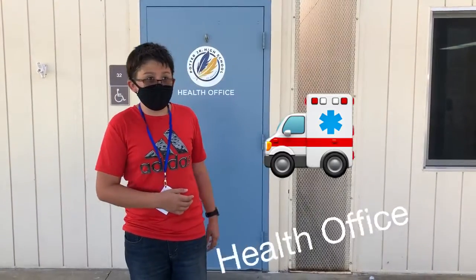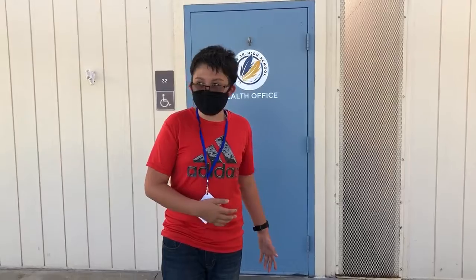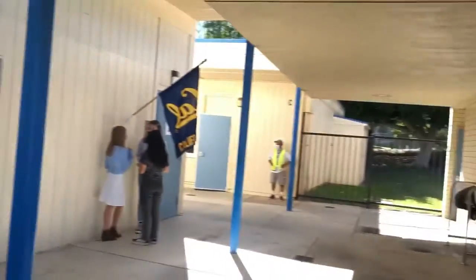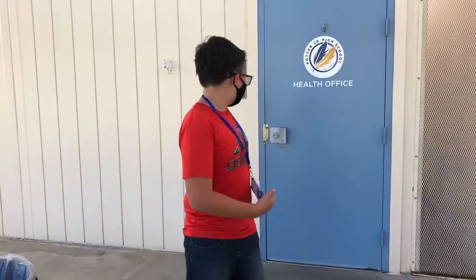You can go here if you need anything health related. It's by the bathrooms over here. You can go here at the health office.